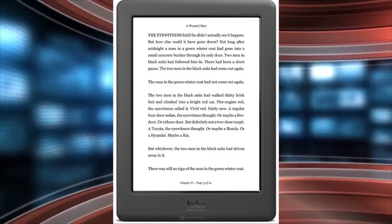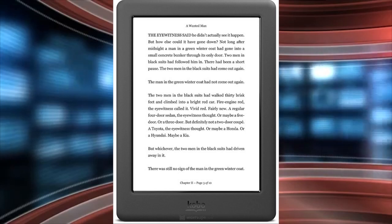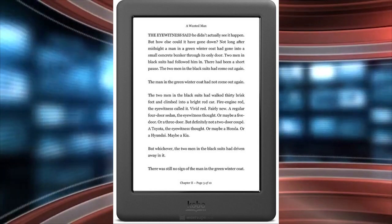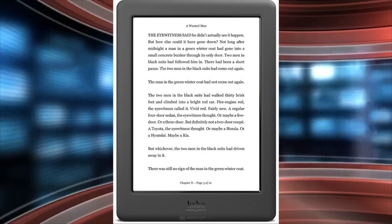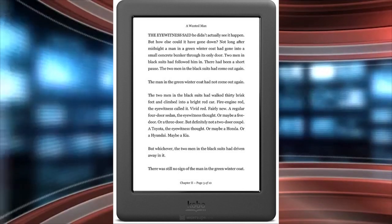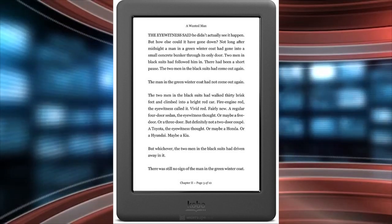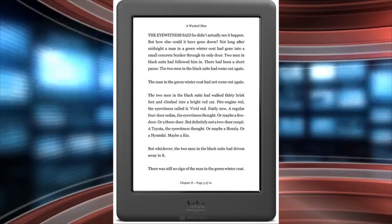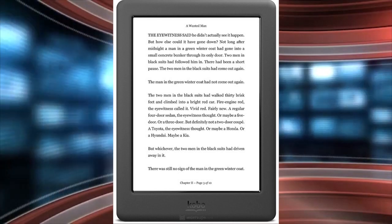One of the most common questions people have with e-readers and e-books is that the exact number of pages are inconsistent with the print edition. This is primarily due to the fact that e-books don't have pages in the traditional sense. Anytime you see a mention of an e-book page count, it's an abstraction, sort of like if I told you something was an hour's walk away.